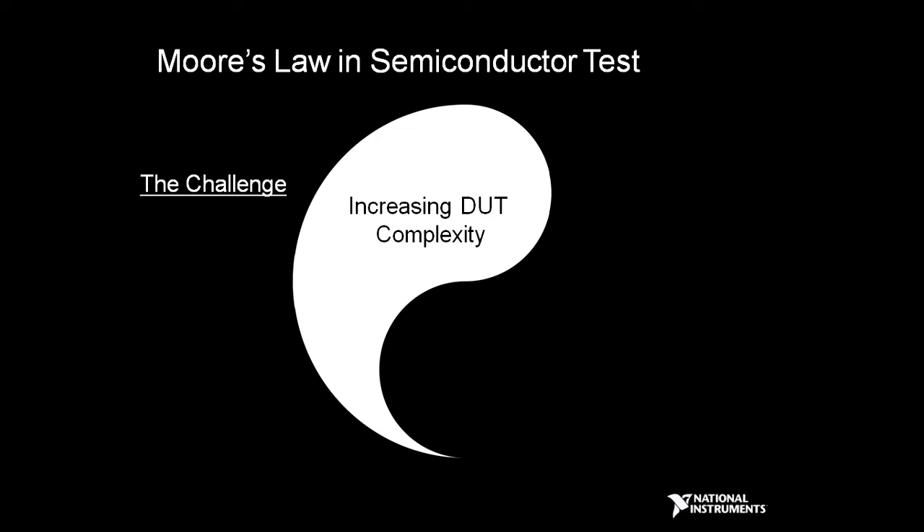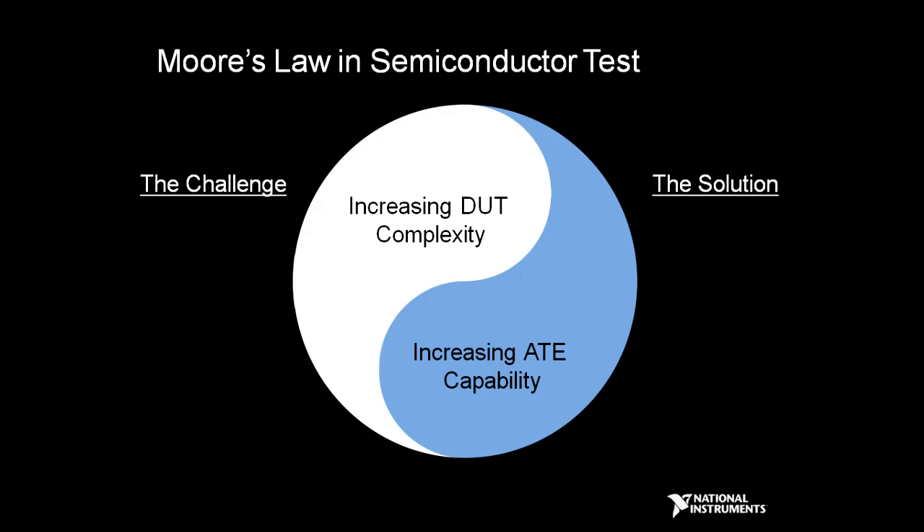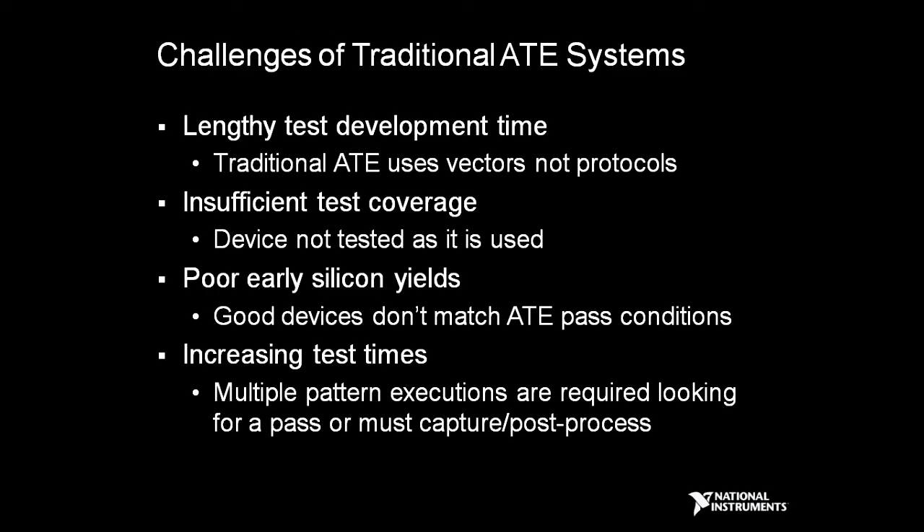There are some key challenges and opportunities we see with Moore's Law. First off, Moore's Law means devices are getting much more complex as time goes along. The opportunity is to use Moore's Law to create increasing ATE capability. Some of the challenges we see in traditional ATE systems include lengthy test development time, poor test coverage — especially initially — where we may see poor early silicon yields because of poor mismatch of coverage, and increasing test times as devices move to protocol-aware approaches that aren't very amenable to quick testing with traditional test vector approaches.